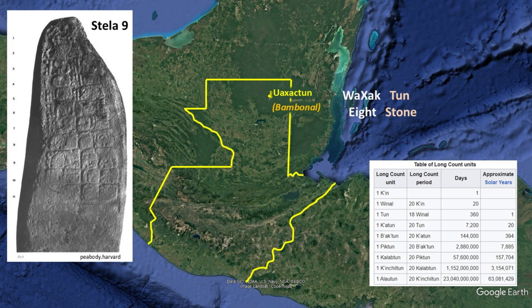Uaxactun was rediscovered by Dr. Silvanus Morley in 1916. He called it Uaxactun, which in Maya language means 'eight stone.' It is not because there is something to do with eight stones, but rather it is a Maya calendar cycle eight date found in Stela 9. Despite his presence there during studies, Morley was unaware that the locals already called it Bambona.